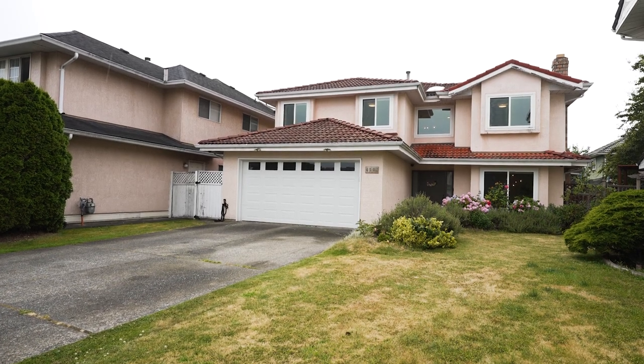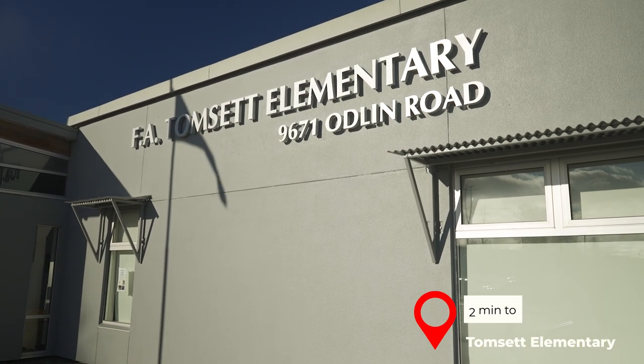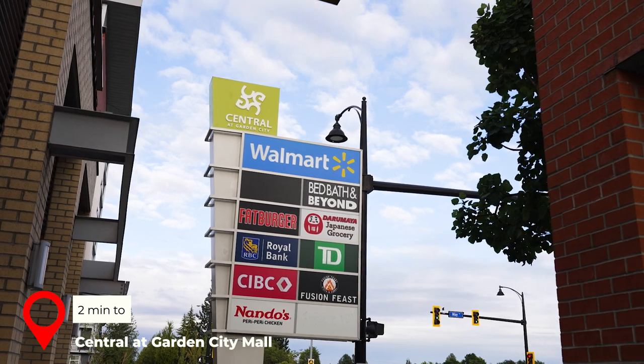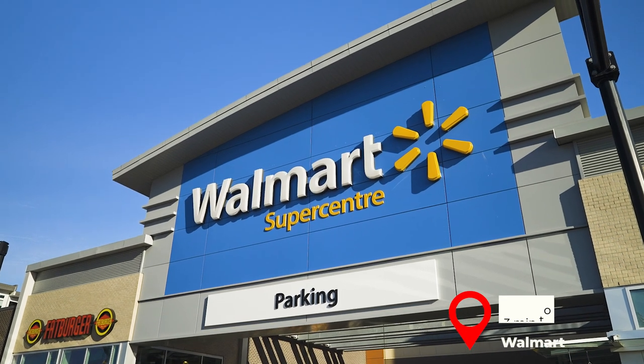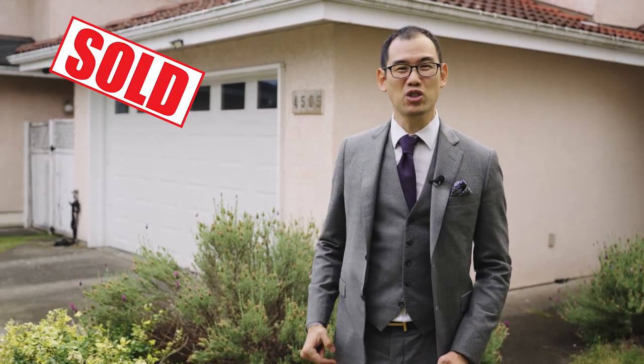To top it off, this home is central to everything. This home won't last, so what are you waiting for? Call us today before it gets sold.